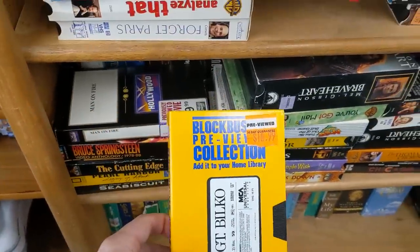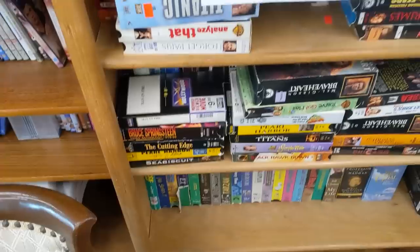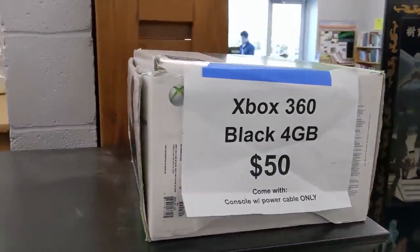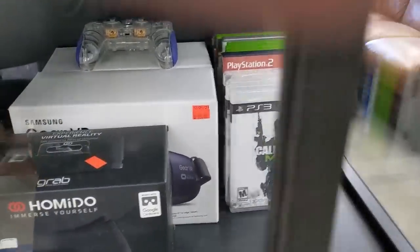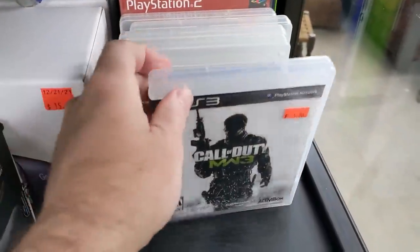With the holidays now over, the Xbox bundle came way down in price. $50 seems like a reasonable deal to me. All the games are now consolidated into the display case instead of mixed in with the DVDs, which is super convenient.